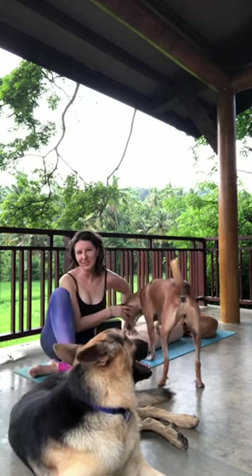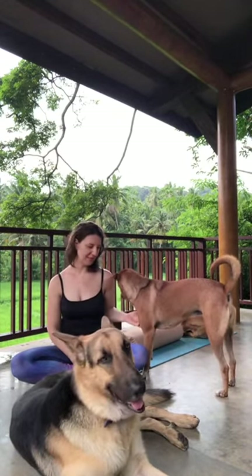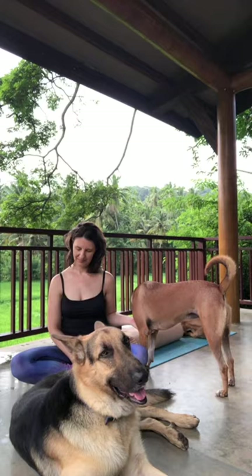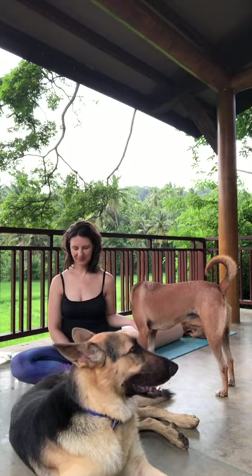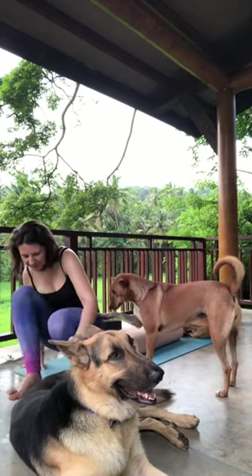Gently press yourself up to a seated position. Eyes closed and your hands pressed at your heart — in prayer, one on your heart, one on your belly, or petting your animal. Whatever it is that's there for you that brings you peace and calmness. Check in with how you feel after that practice. And as always, give a few moments of gratitude — something that you're thankful for this morning. Doggy love.